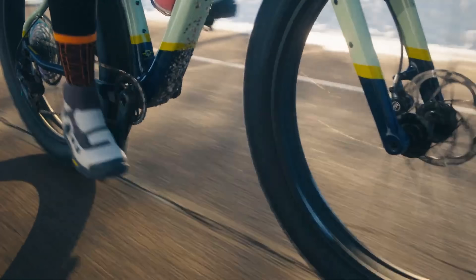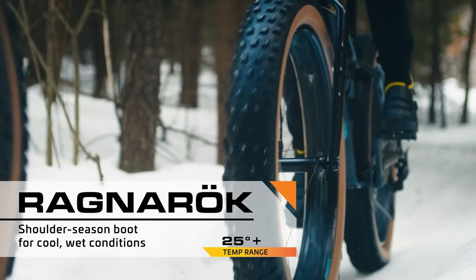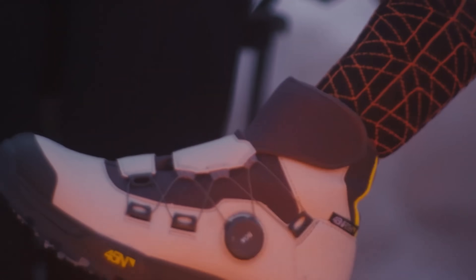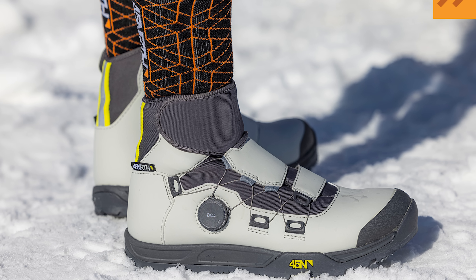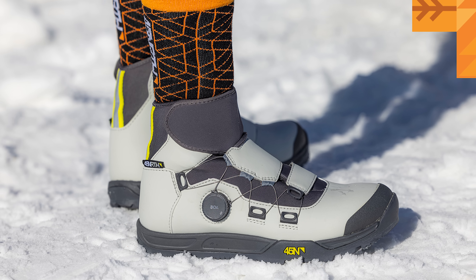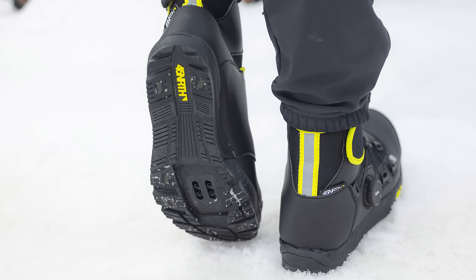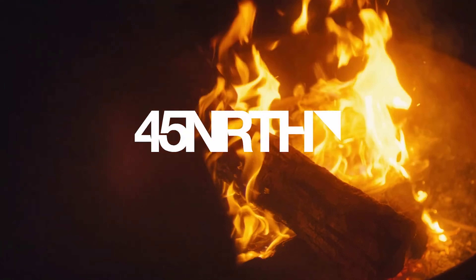This video is supported in part by 45 North. Late fall and early spring weather can be unpredictable, and nothing ruins a bike ride like cold feet. That's where the 45 North Ragnarok comes in, with a breathable waterproof layer and a neoprene ankle cuff. The Ragnarok repels moisture and is designed to tackle cold temperatures, boasting a comfort rating of 25 degrees Fahrenheit. If you're searching for a clipless shoe that can handle those tricky shoulder seasons, don't miss out on the Ragnarok — click the card in the top right corner or find a link below.